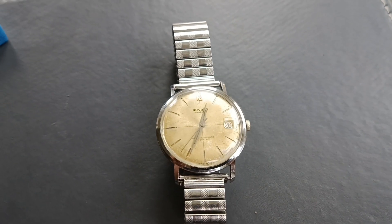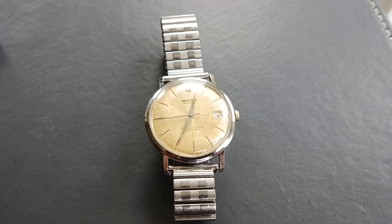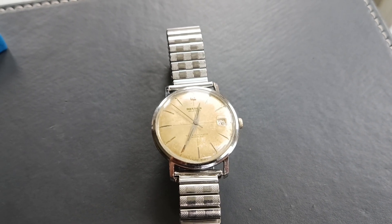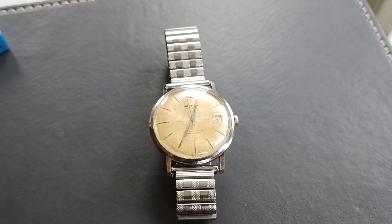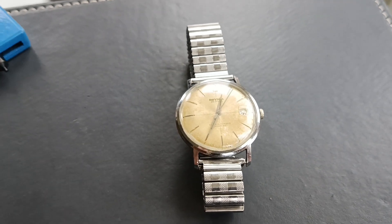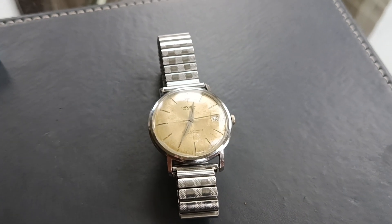I just purchased this automatic watch from eBay, cost me about 12 pounds. It was listed as working but needing a service. As soon as I got it, it wasn't working for more than a few seconds. I managed to improve that by dabbing a bit of oil on top of the jewels and giving the watch a bit of heat in a heated throw. It seems we've got a little bit of oil where it needs to be, but it does sometimes stop - a little shake gets it going again.